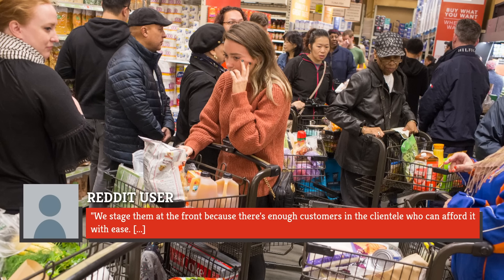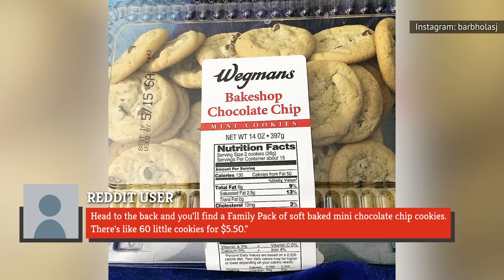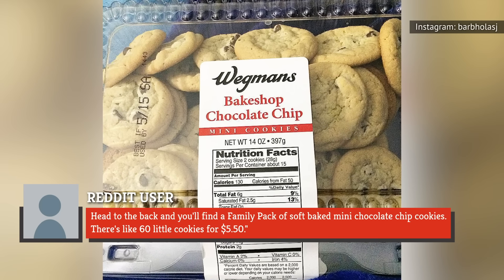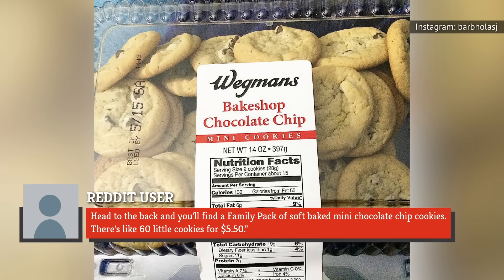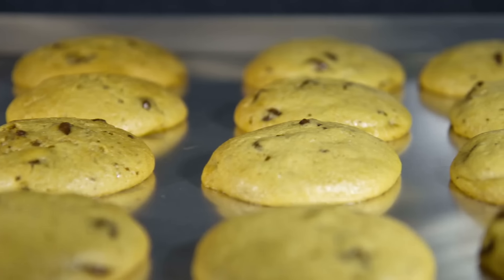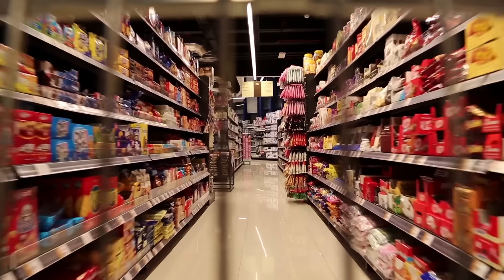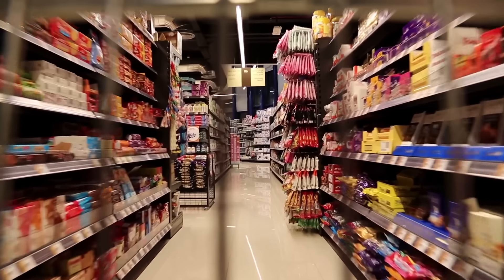We staged them at the front because there's enough customers in the clientele who can afford it with ease. Head to the back and you'll find a family pack of soft-baked mini chocolate chip cookies — there's like 60 little cookies for $5.50. So the next time you hit up Wegmans in search of the perfect cookie steal, we recommend heading straight past those buckets and directly to the back for a true deal.